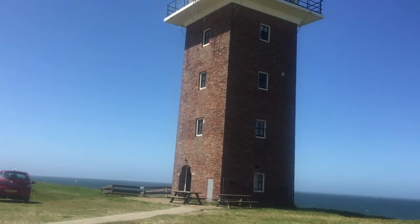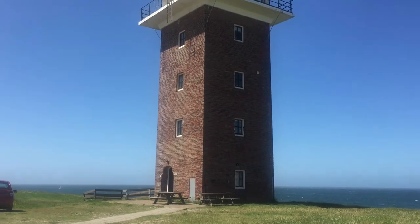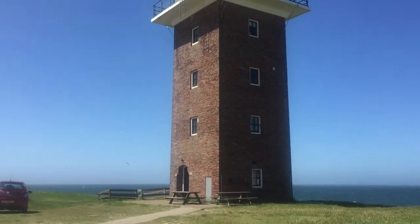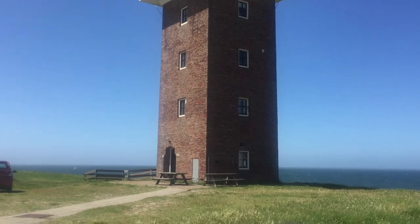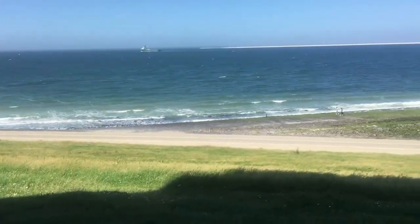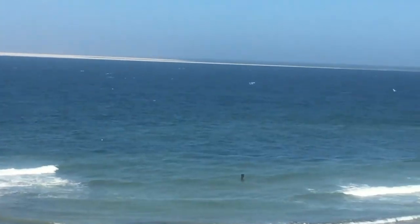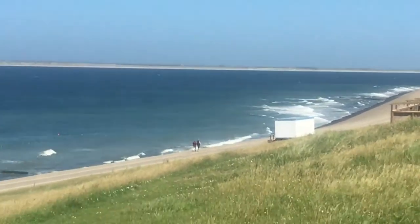So this is the Fort Kijkduin. Napoleon Bonaparte immediately saw the strategic value of Den Helder, and until 1877 there was a 22-meter-high lighthouse on the fort. If you want to know more, you can go to vanderland.nl.